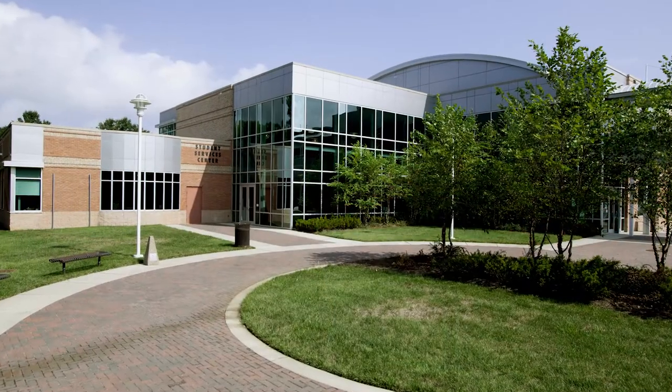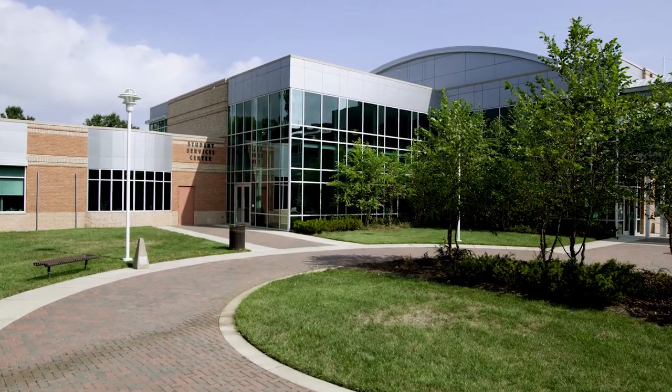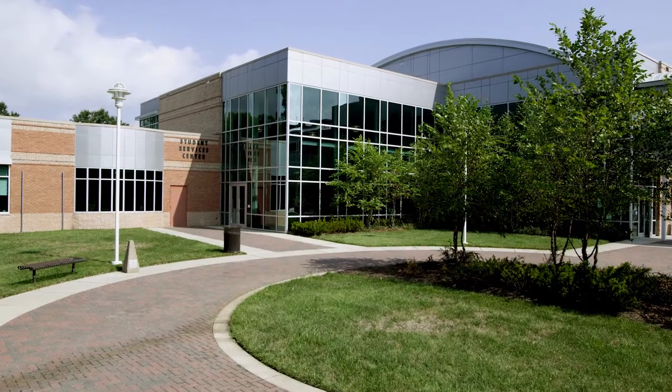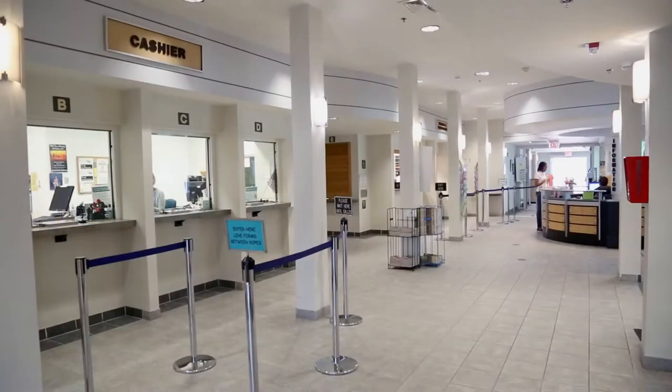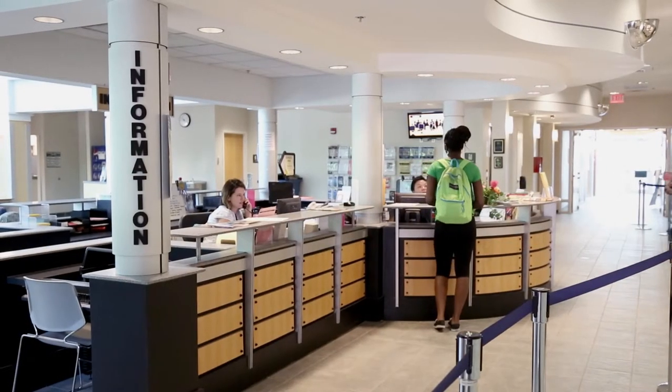The Student Services Building is going to be an important place for you to become familiar with while you are a student here. Here you're going to find those services that you need to get through the enrollment process each semester. The records, registration, and cashier areas are located on the first floor along with the financial aid office. In addition, you will find the campus information desk and they can help direct you if you aren't sure where you should go.